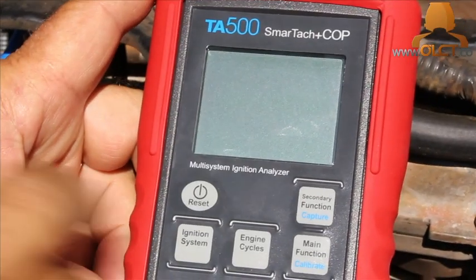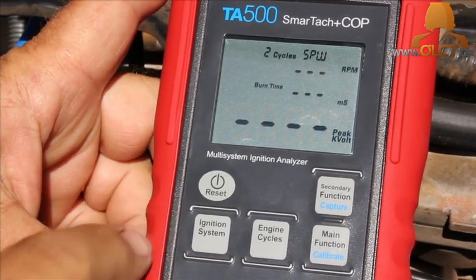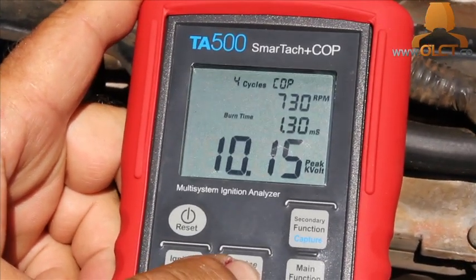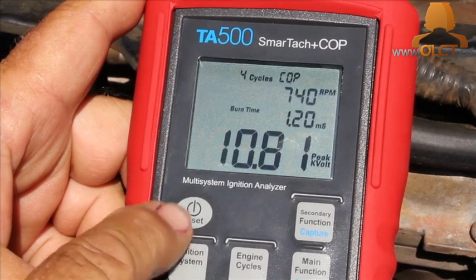We're using the ignition system analyzer to diagnose a misfire on a 2000 Nissan Patrol. Turn the unit on and select a four-stroke coil-on-plug ignition system.